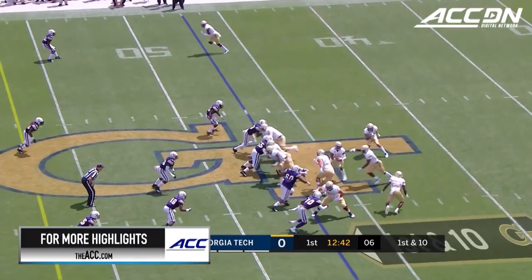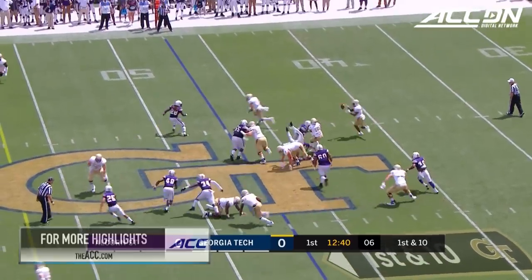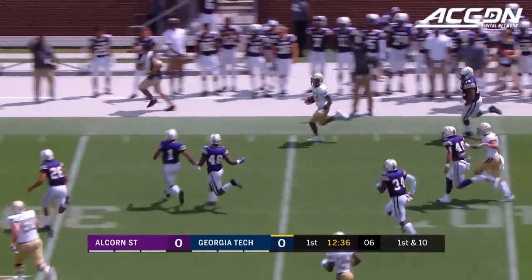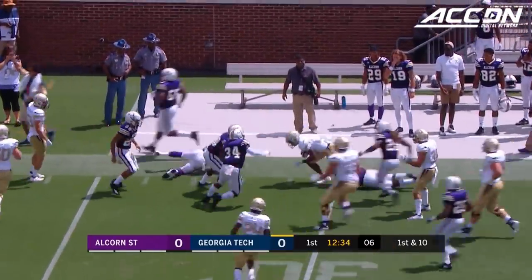Two carries and a first down to start, and maybe here's a freebie. Little counter by Marshall, backside — this is Clinton Lynch rounding the corner. Into Alcorn territory goes Lynch.